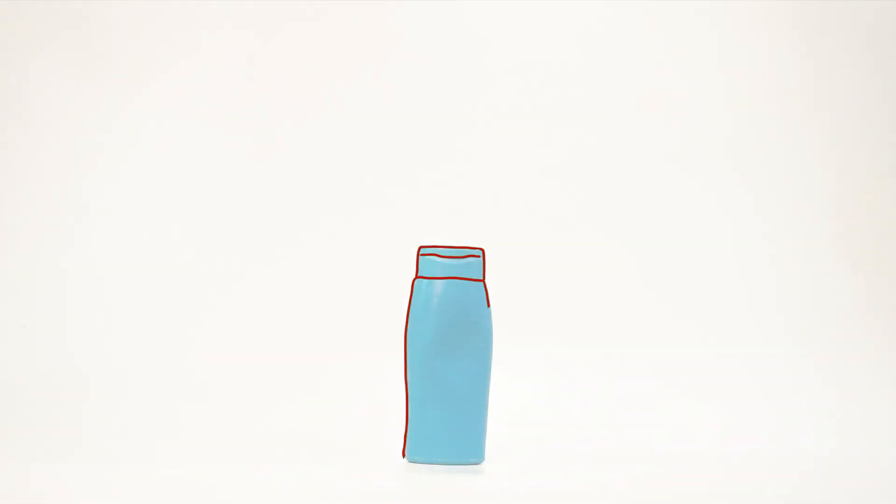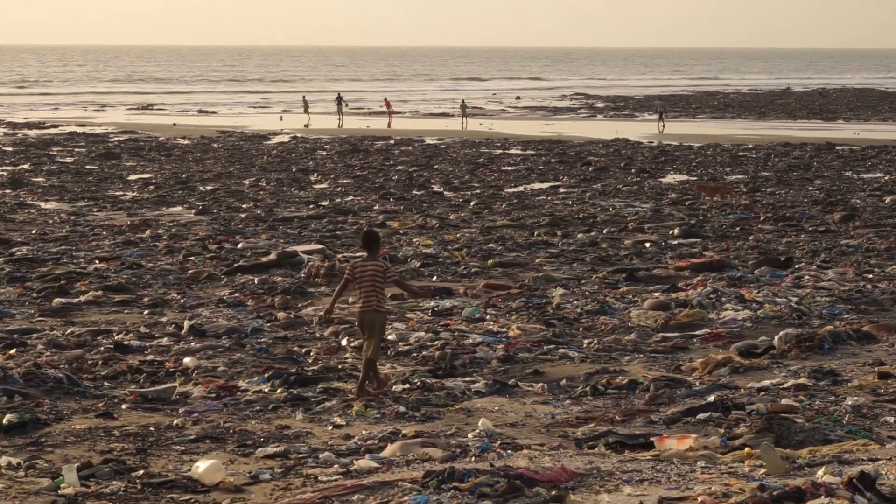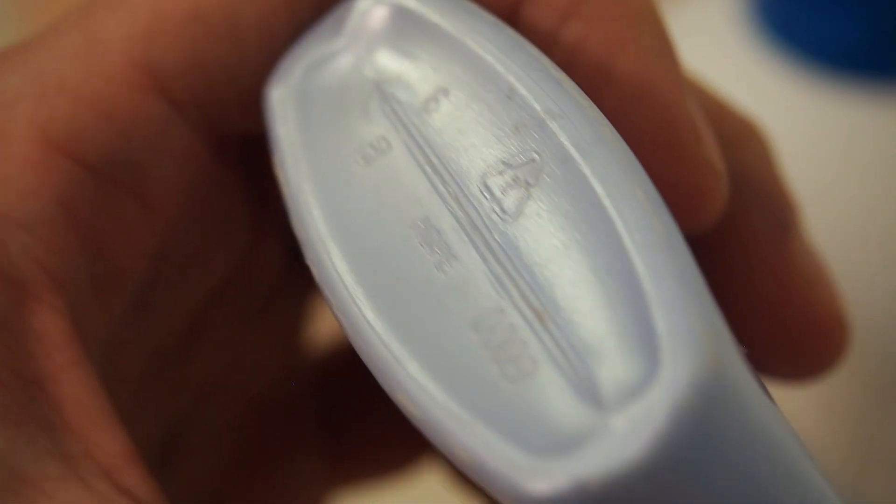This bottle is made of plastic, and actually a lot of things around us are made of plastic. But sadly we all know the consequences. But what are these plastic products actually made of?